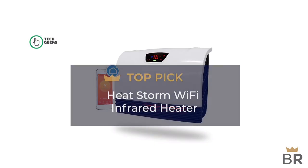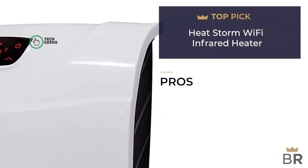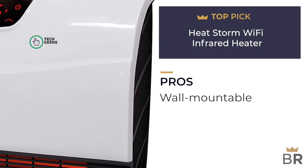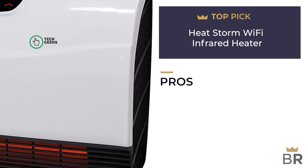Dr. Heater uses a state-of-the-art 7-inch blower that generates higher pressure and moves larger air volume at a lower speed, without any of the noise of those other heaters on the market.